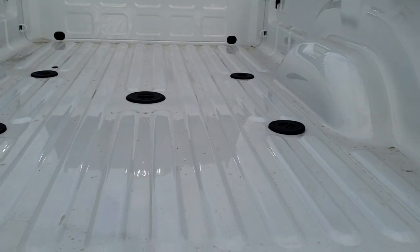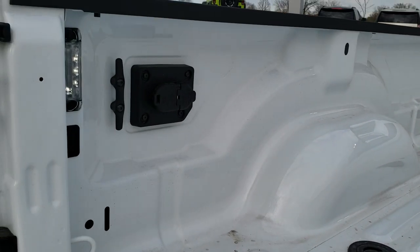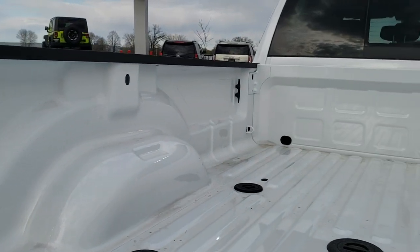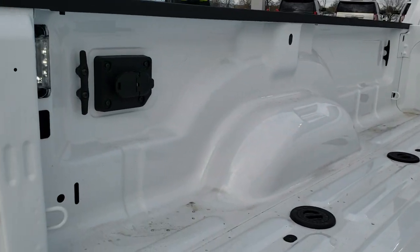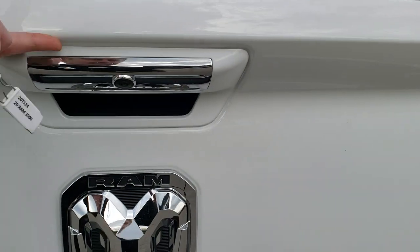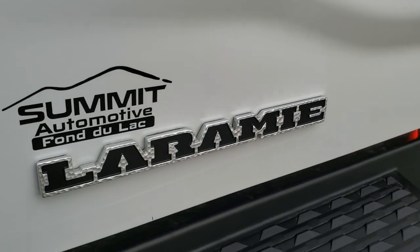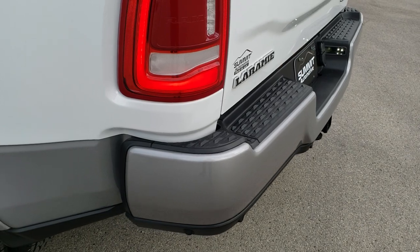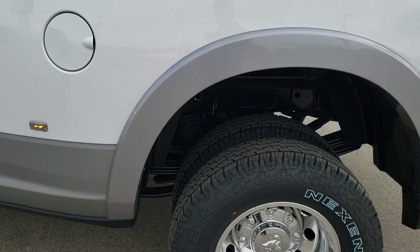It has a shock-down assist. You get the gooseneck and fifth wheel prep package, which also gives you a 4-pin and 7-pin wiring. In the back you can see some side box tie downs. It has the cargo cam with the LED lights in it. You also get the LED bed lighting. That tailgate is really light and easy to get up. The new Laramie badge on the Rams looks great, and there are the LED dually tub lights as well.